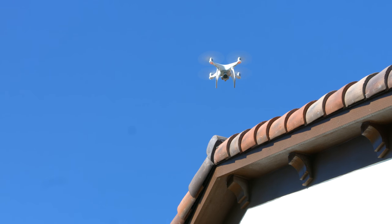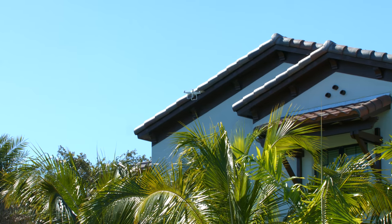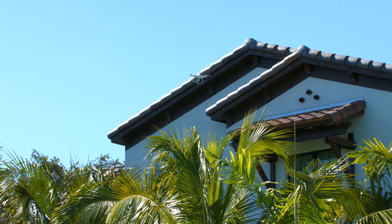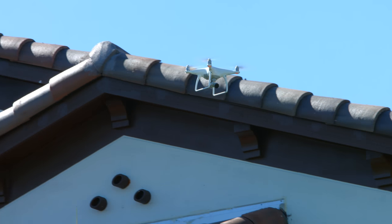Before, it would have taken us approximately a week setting up ladders and renting man-lift equipment. But today, we are able to shoot these 18 buildings in one day only.